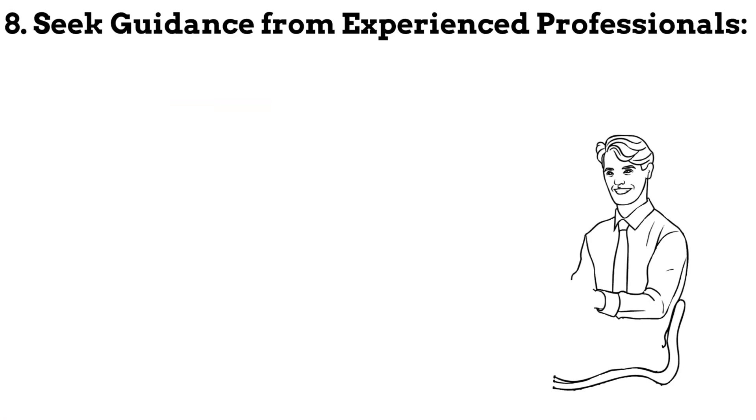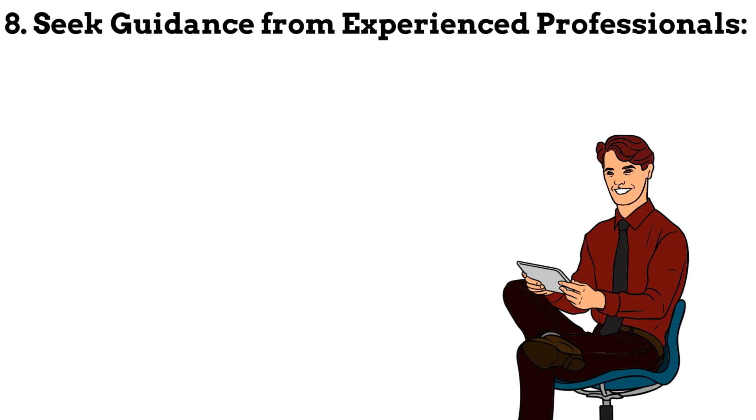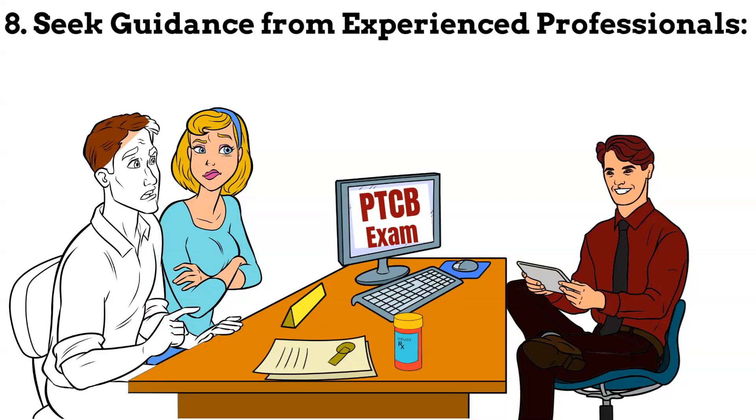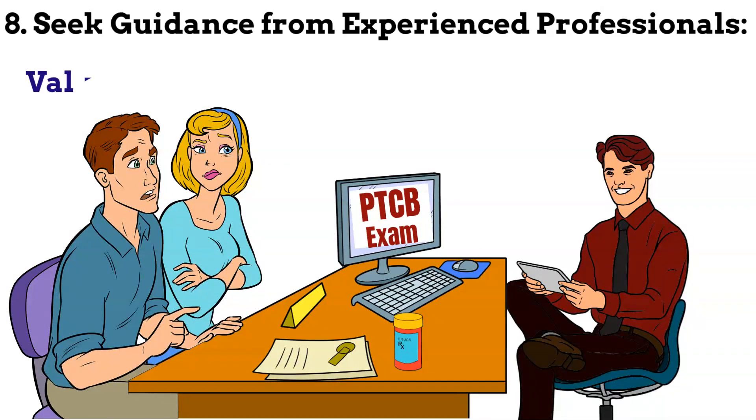Step 8: Seek guidance from experienced professionals. Reach out to certified pharmacy technicians or pharmacists who have successfully passed the PTCB exam. They can provide valuable insights, tips and advice based on their own experiences.